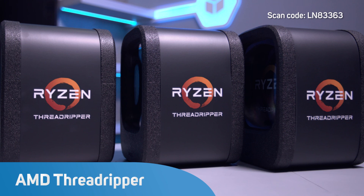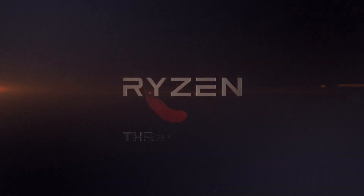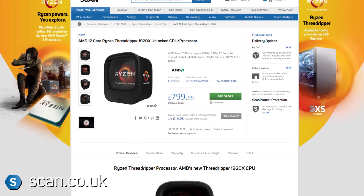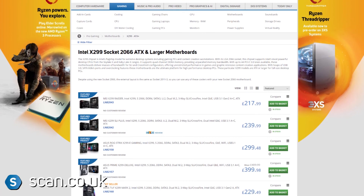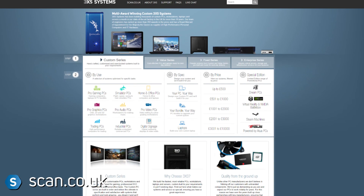After all, whichever you choose, you'll be in for a treat, as both Threadripper and Core i9 are much faster than previous generation CPUs, and thanks to the added competition in the CPU market, are much more affordably priced too. You can browse the full range of AMD Ryzen Threadripper CPUs and motherboards, plus Intel Core X CPUs and motherboards on the SCAN website, along with their award-winning 3XS systems featuring these processors.